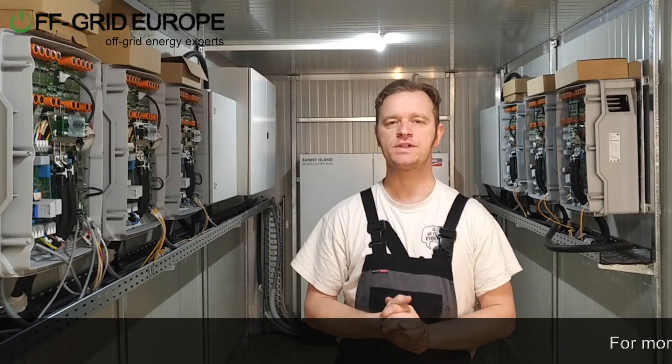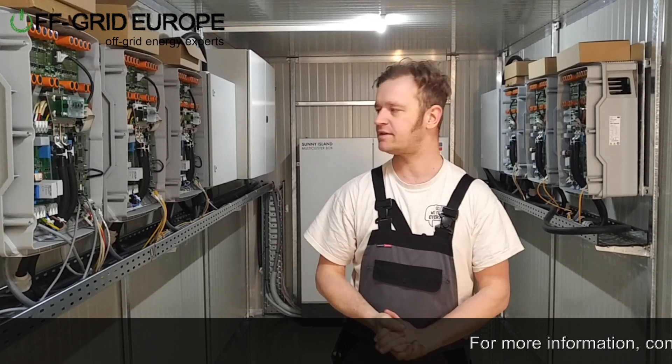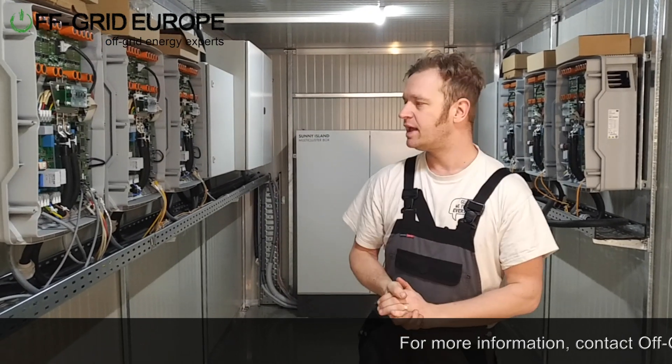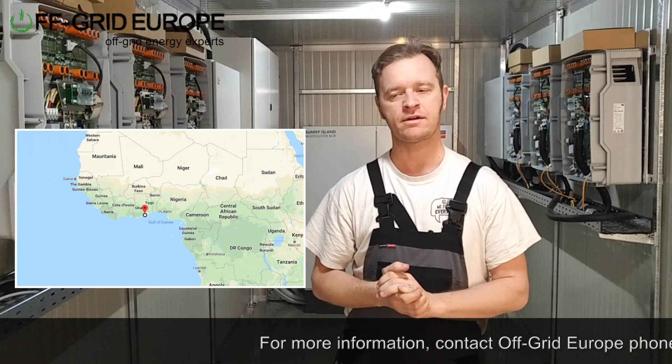Hello, this is Mark from Off-Grid Europe and I'm standing in yet another one of the Off-Grid Europe power containers. This is number 21 and this system is going to Ghana — it's going to Accra, where it's going to be powering a facility.